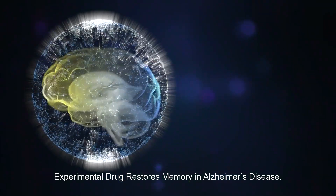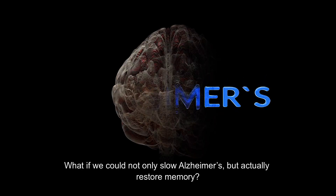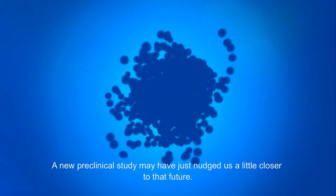Experimental drug restores memory in Alzheimer's disease. What if we could not only slow Alzheimer's, but actually restore memory? A new preclinical study may have just nudged us a little closer to that future.